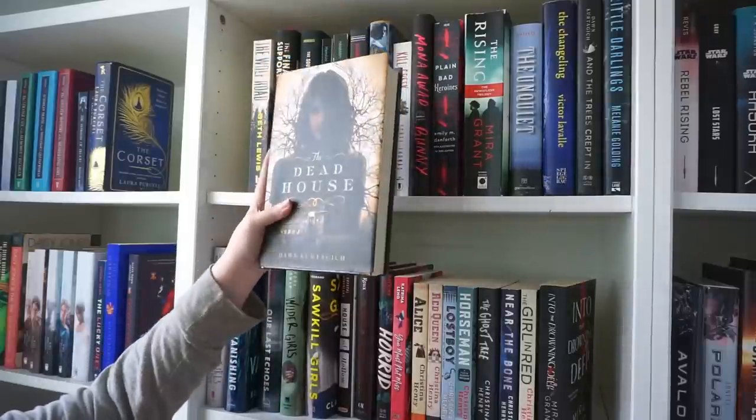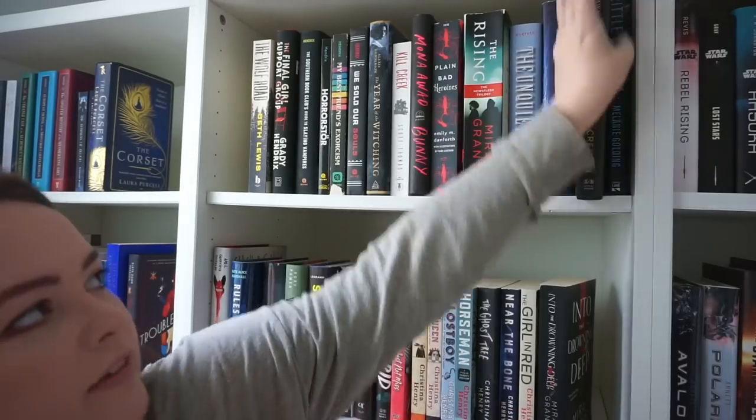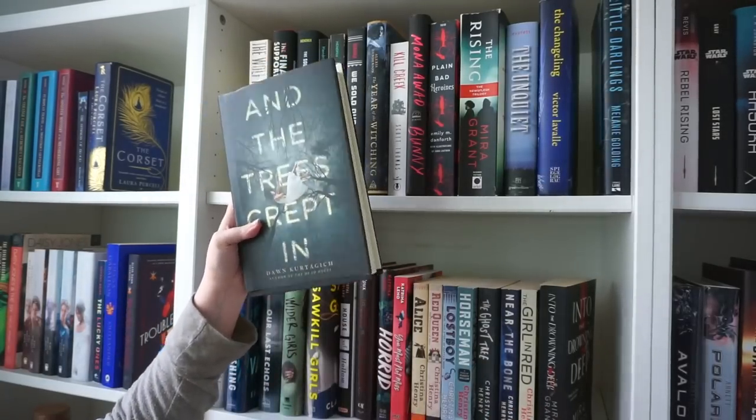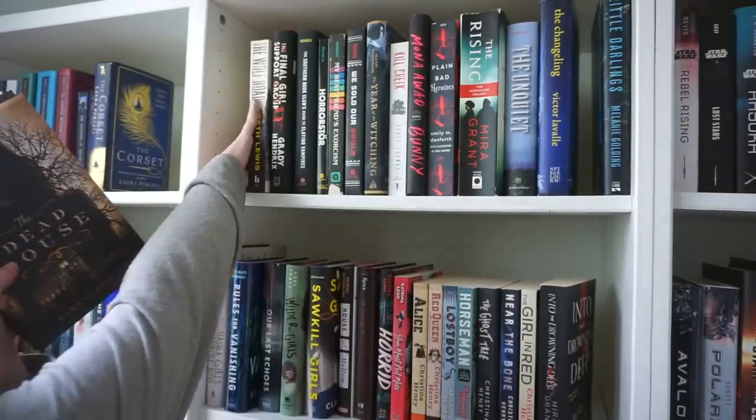The Dead House I think I'm going to hold on to. I read another book by this author just over the summer and it was interesting enough that I think I'd read another of her books, so I'm going to hold on to those.